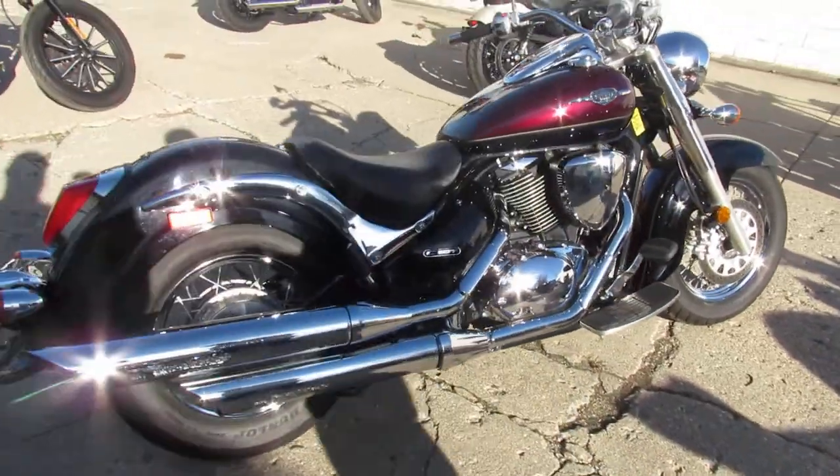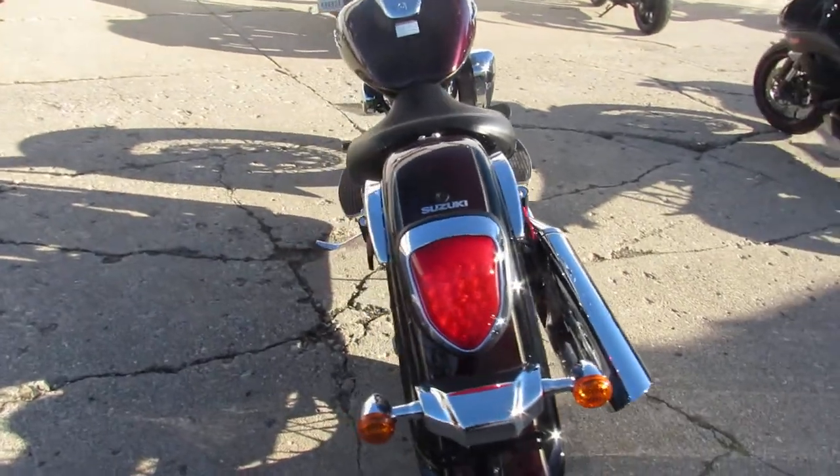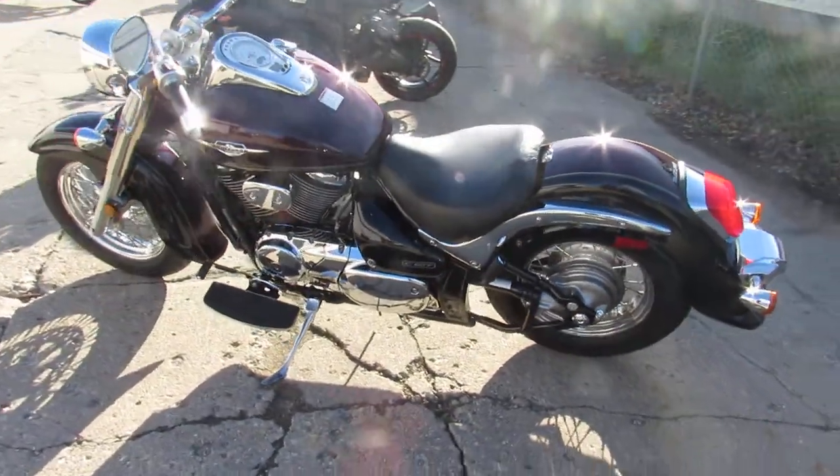Anybody out there looking for a nice cruiser? We got one here at Approval Powersports — just got another semi-load of bikes in. Doing some videos on them, so keep an eye on our Facebook page, YouTube channel, and our website. We'll get these things up as quick as we can.